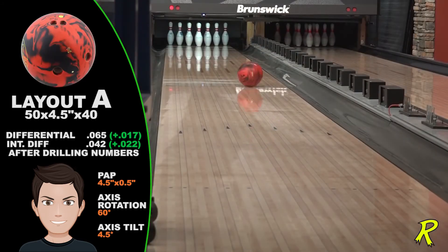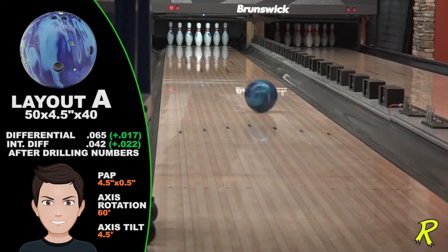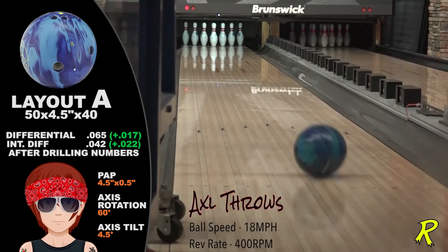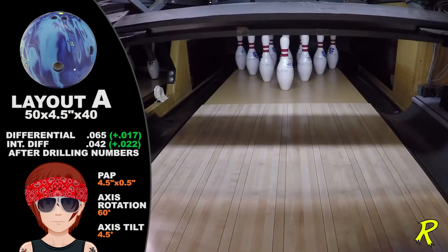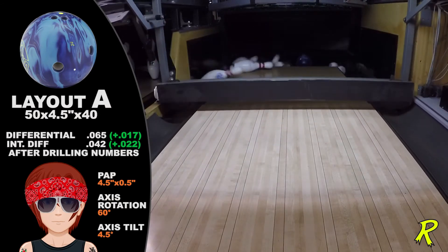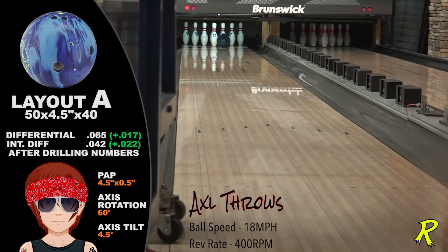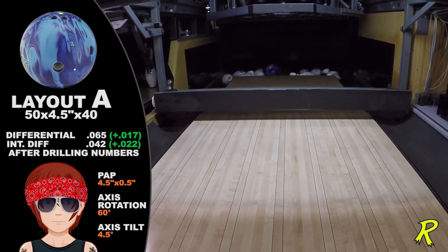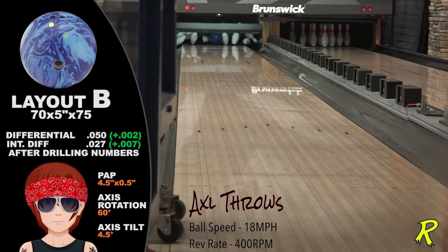See how the original Cash is very strong and reads earlier? Now watch how More Cash has more length and is sharper off the spot. More Cash is the perfect complement to the original Cash — the same oil-cutting ability, the same hook when no other ball will recover, with one new twist: the ball backends much harder and is more continuous, and can be used when the lanes are fresh.